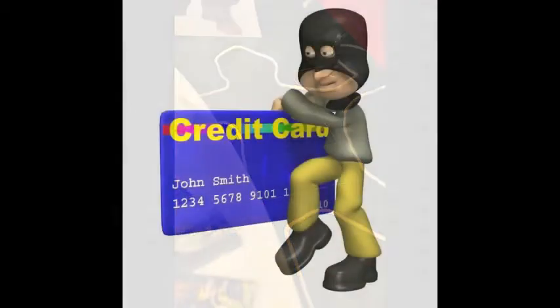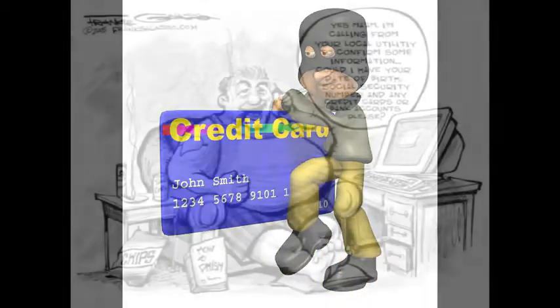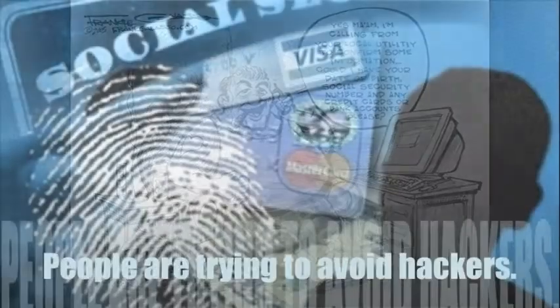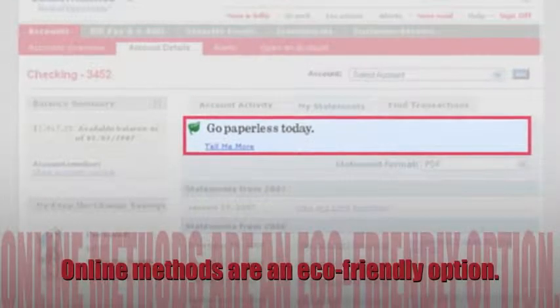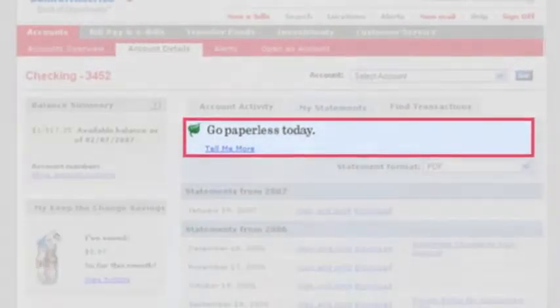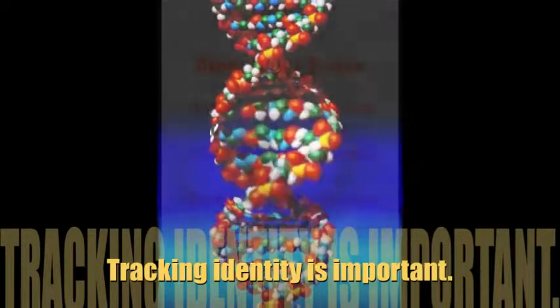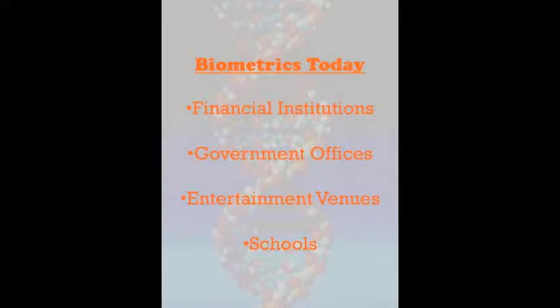Today, people are looking at biometrics for new purposes. Security threats and fraud play an enormous part as society is beginning to demand a more secure way of logging into personal accounts. Most people are trying to avoid hackers from corrupting their lives by stealing their personal information. Some people will even avoid online methods regardless of the fact that completing online transactions is an eco-friendly option. In addition to online transactions, more and more officials are willing to take the step towards seeking a better way of tracking who is being admitted into various places. Tracking identity is especially important in places such as airports, financial institutions, and entertainment venues.